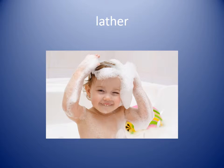Lather. Lather is the bubbles that you make when you have a bubble bath or when you wash your hair with shampoo. The baby had lather on her head.